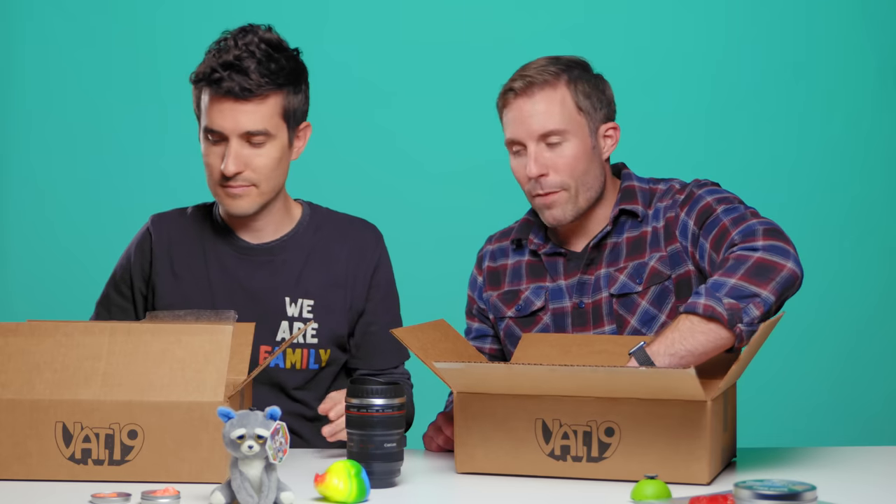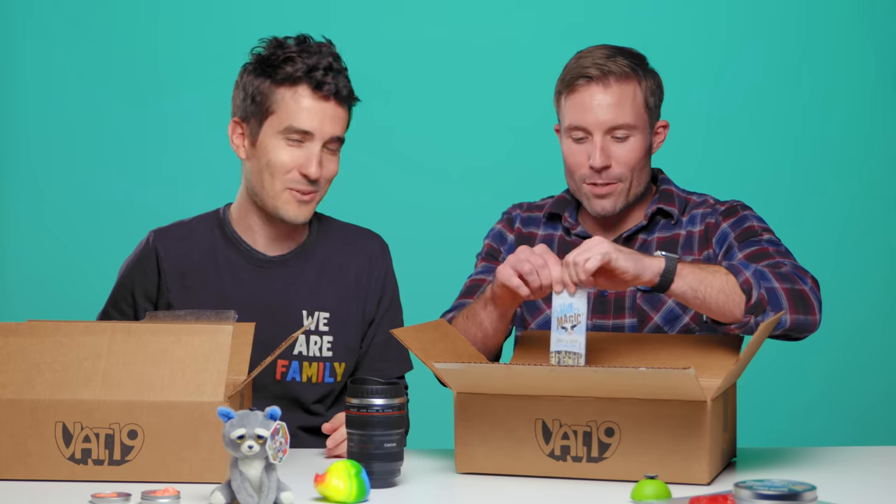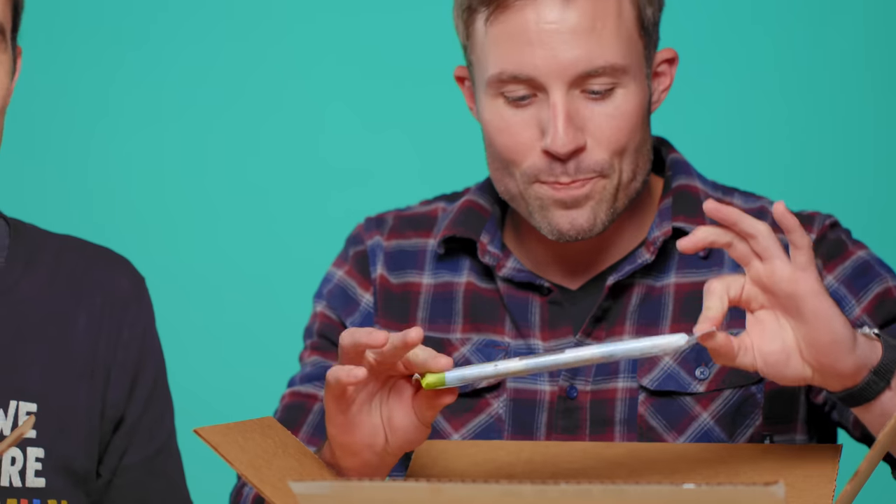Next up for me — this is one of the first products I made a video for way back in the day: Magic Milk Straws. I could just open these up like a pixie stick and eat them, they're that good. But you're supposed to drink milk through them, and as the milk comes through the straw, it changes it into chocolate milk, strawberry milk. This is cookies and cream — so good.